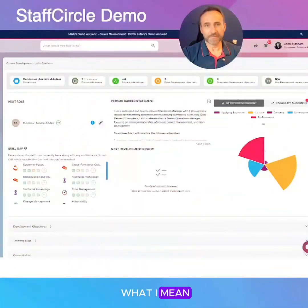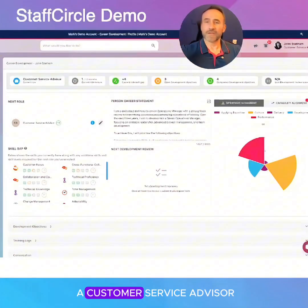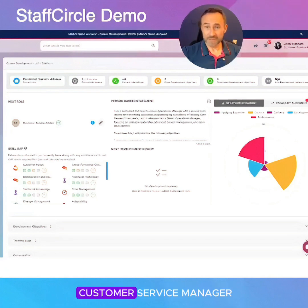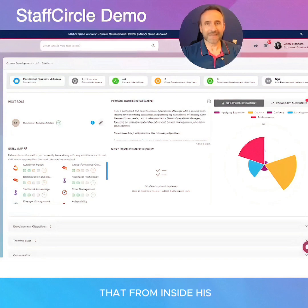Let me show you what I mean. So John here is a customer service advisor, and his career aim is to become a customer service manager, so he can select that from inside his career development plan.